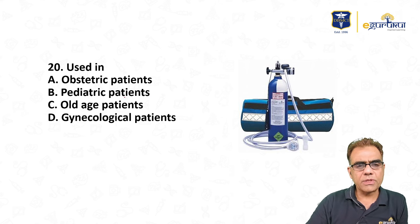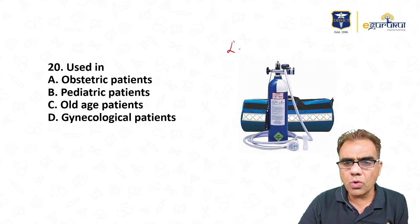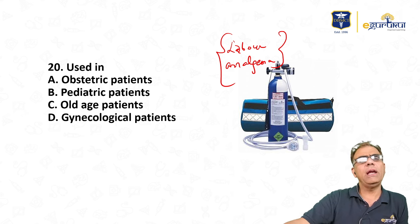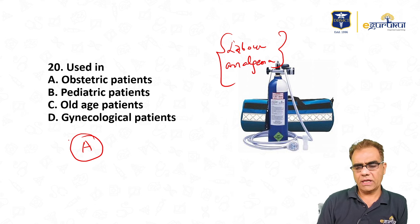Regarding Entonox (50% O2 + 50% N2O): it is used in obstetric and gynecological patients (labor analgesia and painless labor). It is not used in pediatric or old-age patients routinely. So Entonox is used for obstetric and LGC (labor and gynecological cases).